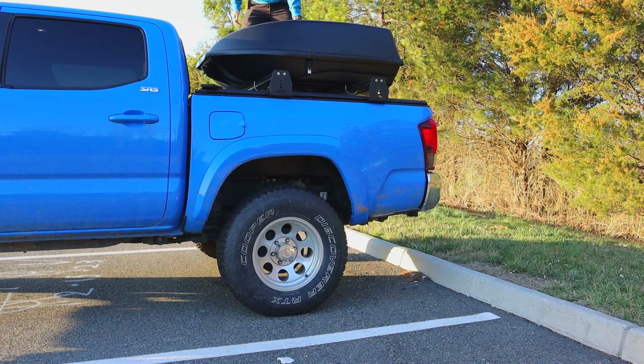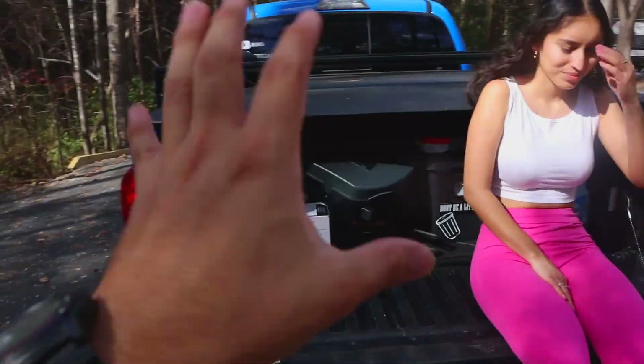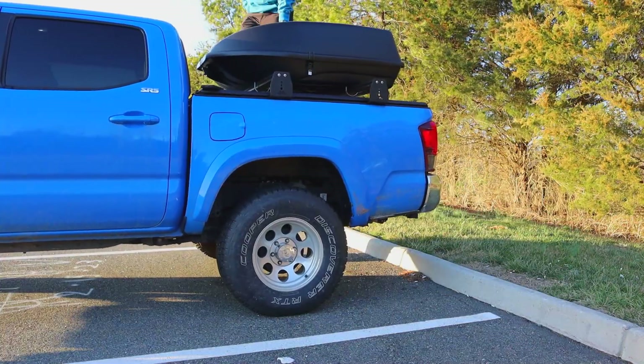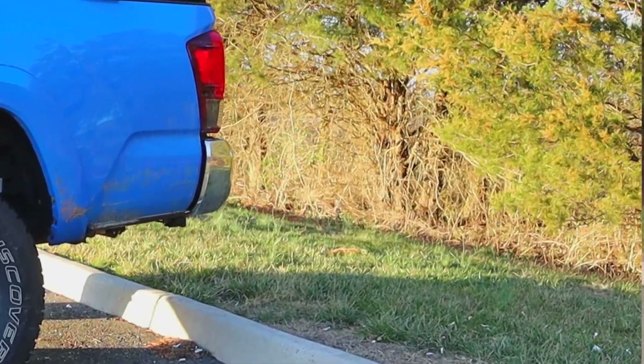Starting in the back — if you plan on using your bed at all, you are going to need to upgrade your suspension. The more you use it, the quicker you're going to need to upgrade. I use mine mainly for camping trips, and my rear suspension is already going flat and even starting to bend the other way. This is a little upsetting because the Tacoma's payload is like 1,400-plus pounds — mind you, I've never had more than 600 max pounds in the bed.